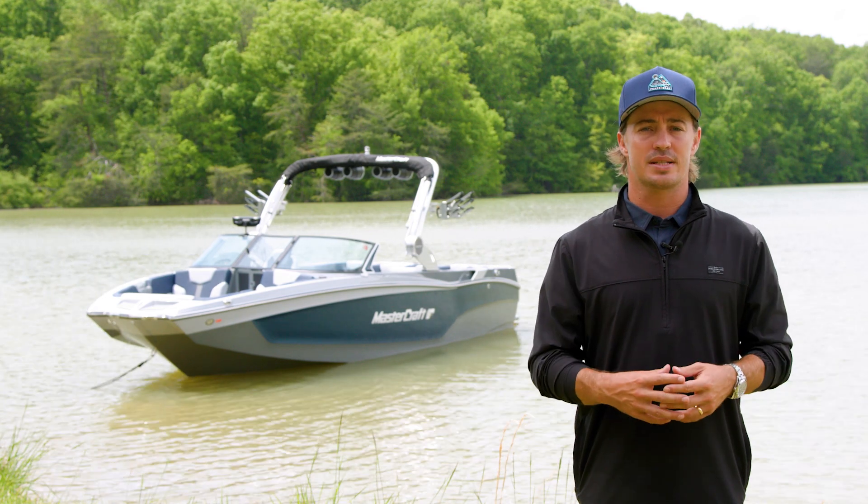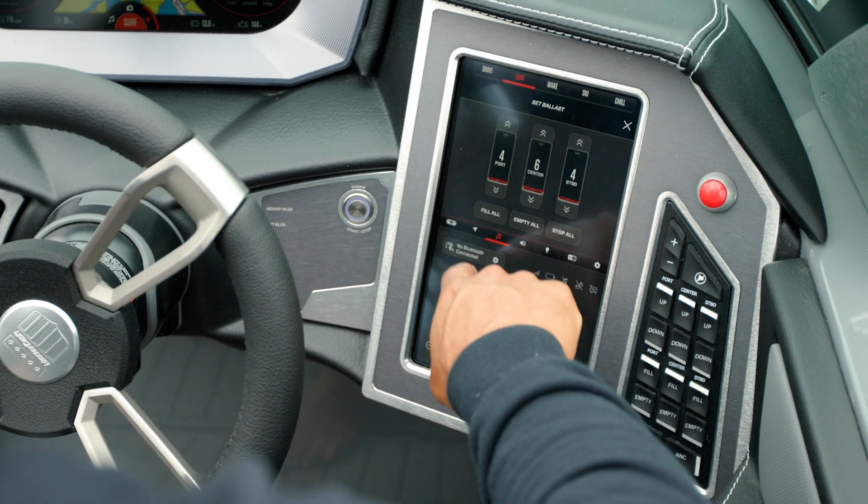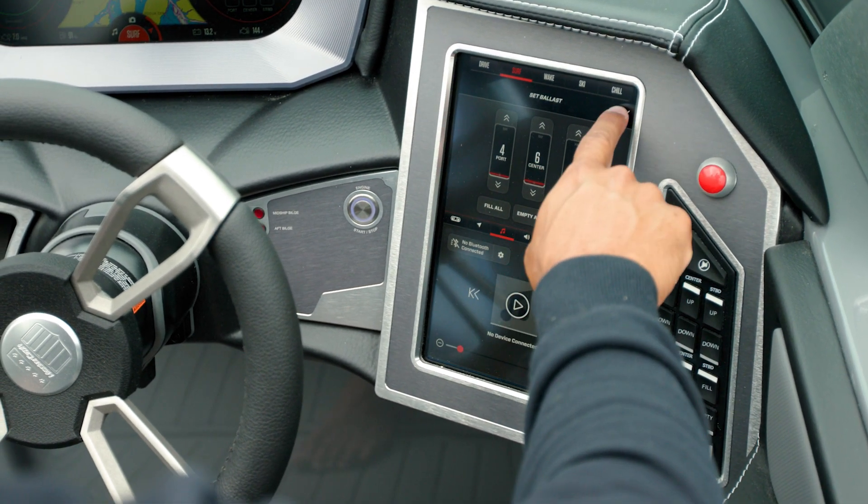Cut your activity wait time in half with optional fast-fill ballast. The high-flow pumps used in Mastercraft's fast-fill technology will fill and drain ballast in a matter of minutes.